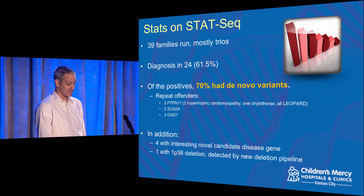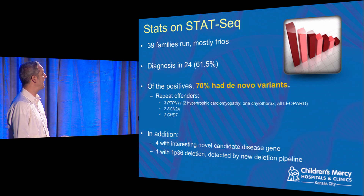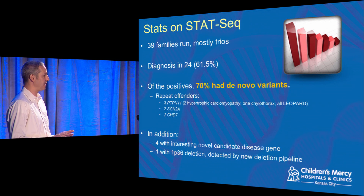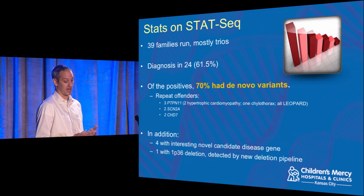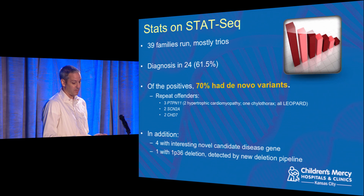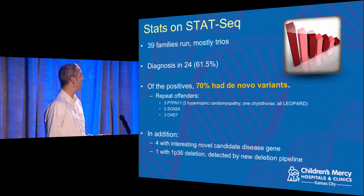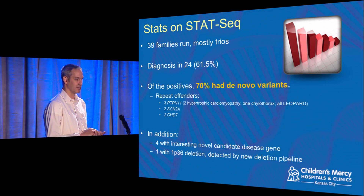Stepping back at StatSeq: of the first 39 families we sequenced — usually the baby plus mom and dad — we had a diagnosis in about 60% of them. Of those diagnosed, 70% had de novo variants — meaning they weren't inherited but were spontaneous mutations. That was really surprising and went against a lot of conventional wisdom about how these diseases are passed down. We identified four different candidate disease genes over those 39 cases. Now that we're able to look at all the genes, new disease gene identifications are coming every month — I've got a cron job that checks a public database every month and it's probably five or six new genes added each time.